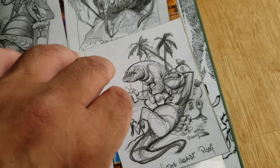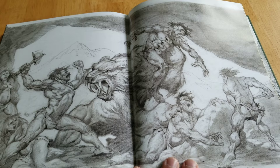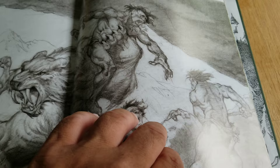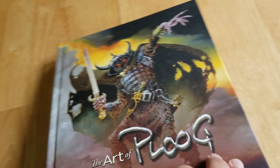Looks like Gandalf to me. Anyway, you get the idea. For Ploog fans, there you go — wow, check it out. Pick it up on eBay or Amazon, sure they still have them. Great stuff. Mike Ploog — The Art of Ploog by FPG Publishing.